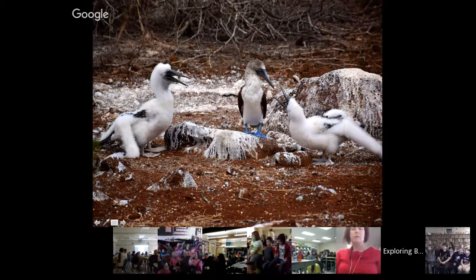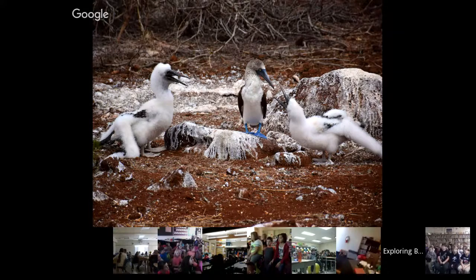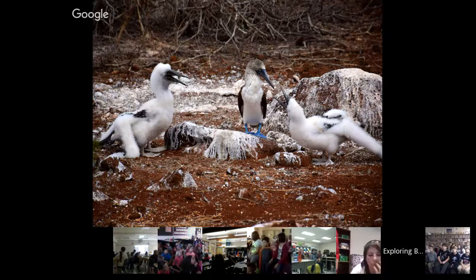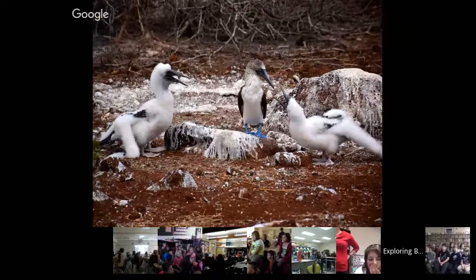This is North Seymour, a beautiful island covered in different bird species. The Galapagos is really unique because you can literally walk up to all the animals, and they are very — not tame — but not afraid of humans. They grew up in isolation without humans, so they don't view us as a threat. You can watch their behavior, see them behaving normally even though you're only sitting six feet away. They go about their business as if you're not there.